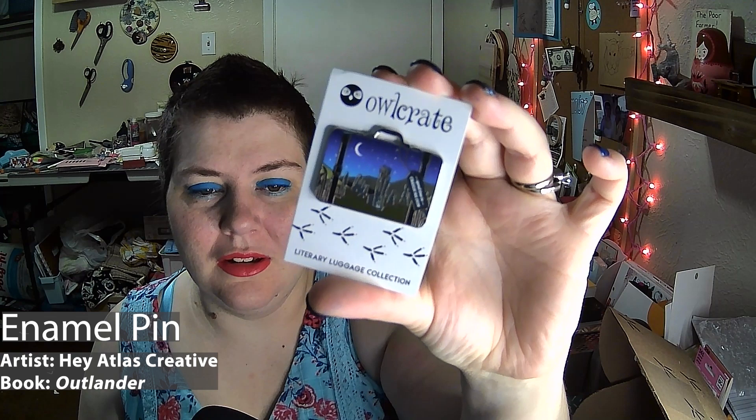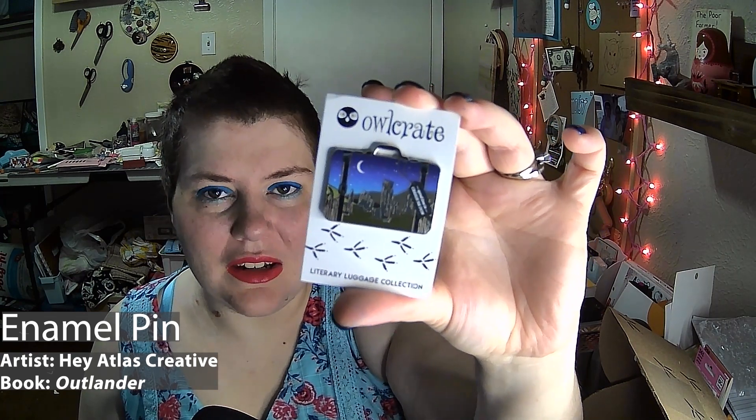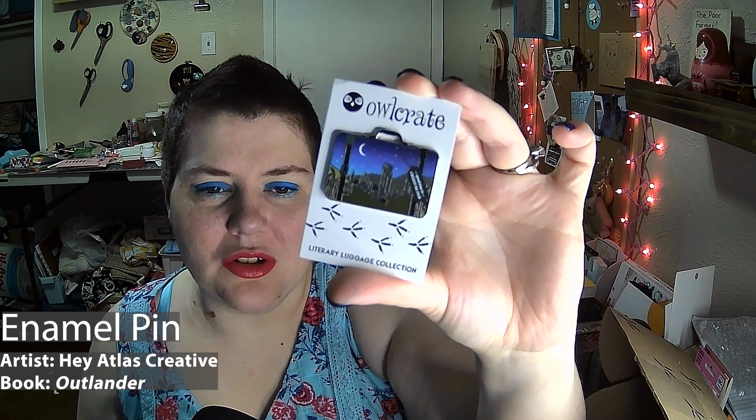Now we get down to the literary luggage tag, and this one is 12 of 12, so it will go on my little board. It says 'Spend time in Craigh na Dun' — I know this one, this is Outlander. I read the Outlander books; they were fine. It just felt like after the second book it was just rehashing the same story beats over and over again. Not my favorite book series, but I know a lot of people who love it and I would never dismiss their love of it.